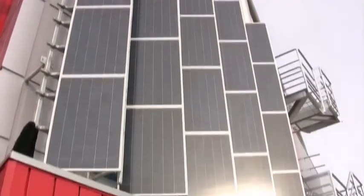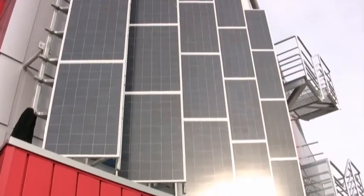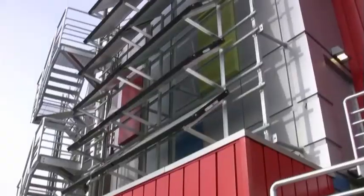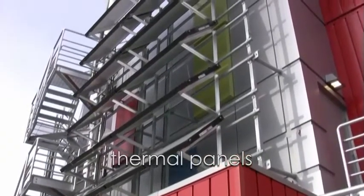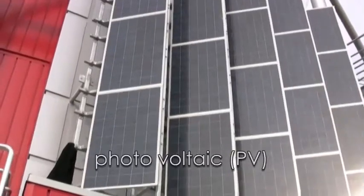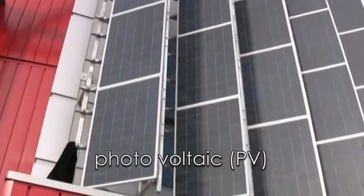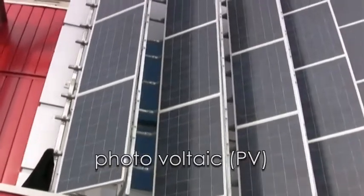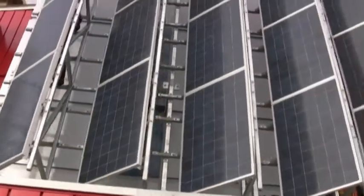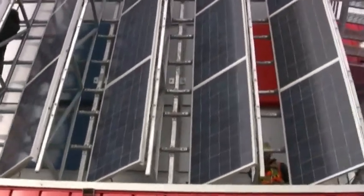They also have a thing called snow load. If there's snow build up on the bottom two rows, the rest of the panels will still be working. There's no other panels in the world that have that. They also work in low light and cloudy conditions — perfect for Vancouver weather. This layout was chosen so they can show how the shading technology works: one panel will be shaded into the other, so you'll be able to see that inside Science World for education purposes.